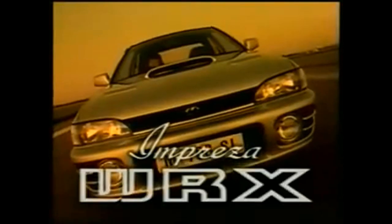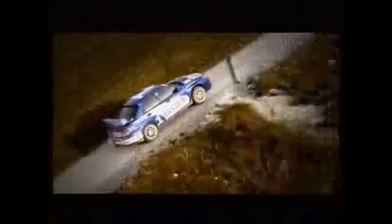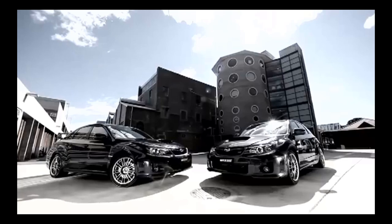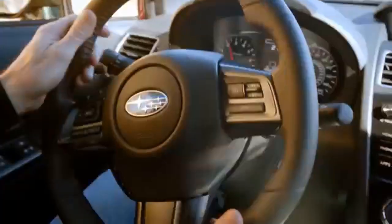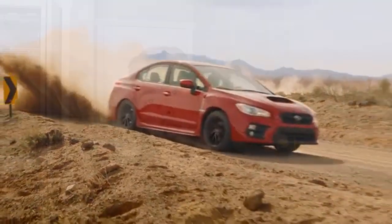We are rocket scientists. Our laboratory is the road, our mission to explore the outer limits of power and control. This explains how we dreamt up a 227 horsepower turbocharged boxer engine bolted to a symmetrical all-wheel drive system. We've taken performance to a world it's never been before — the Subaru WRX. We have ignition.